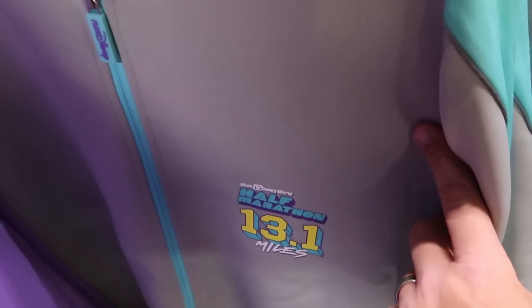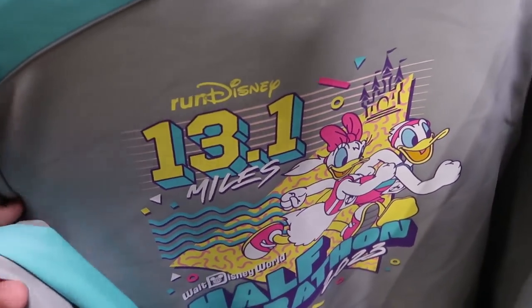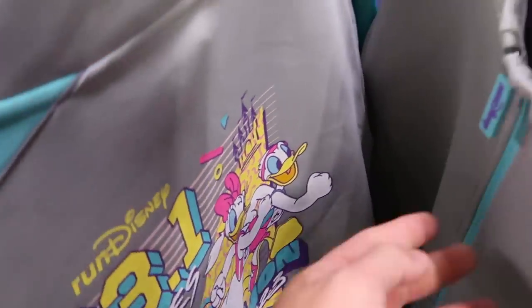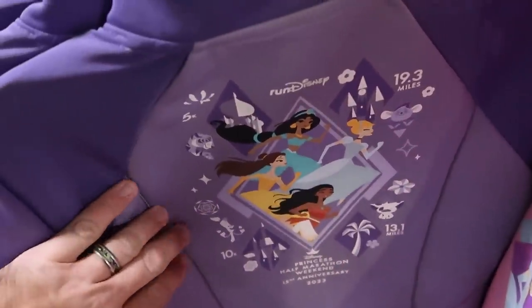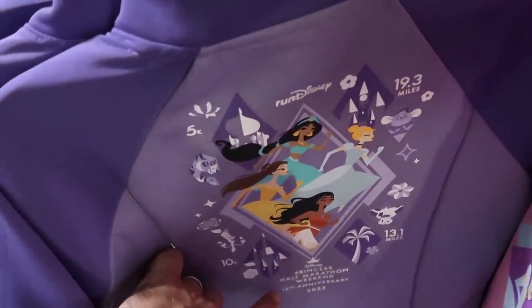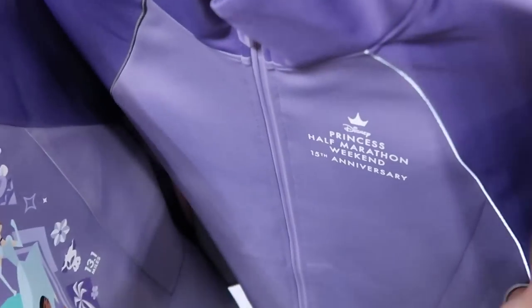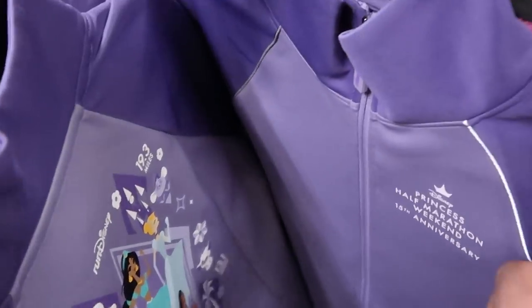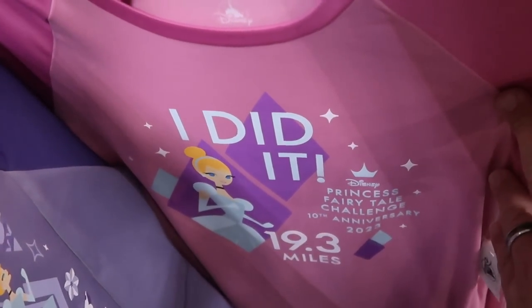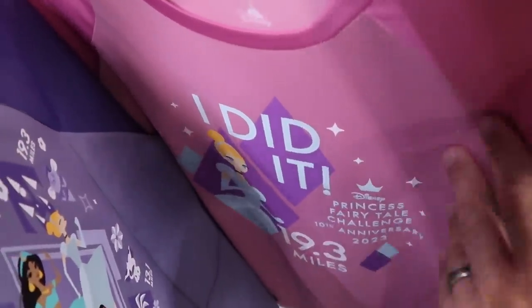Over here is another great full-zip jacket — Walt Disney World Half Marathon 13.1 miles — the back has Donald, Daisy, and Cinderella Castle — only $13 marked down from $95. Even the zipper pull says Run Disney. Yet another really nice full-zip jacket in purple and lavender — 2023 Disney Princess Half Marathon Weekend for the 15th Anniversary — all the princesses on the back, 15th Anniversary on the front — only $19.99 marked down from $95. They also have a t-shirt with Cinderella — 19.3 miles, the Disney Princess Fairy Tale Challenge 10th Anniversary — $15 marked down from $45.